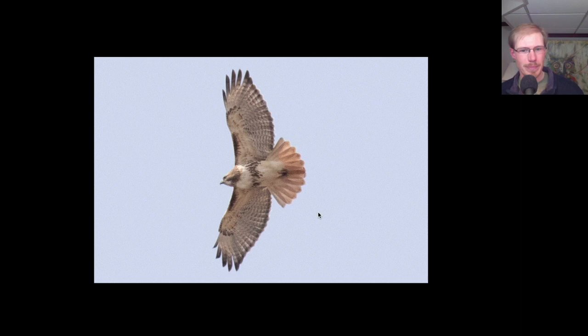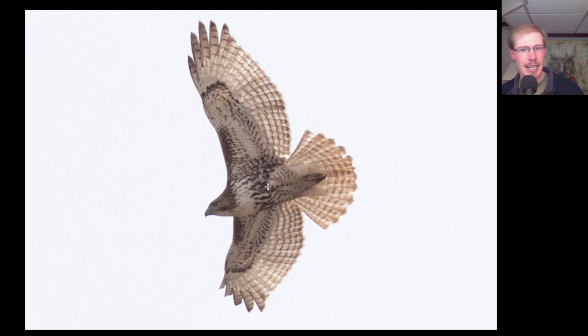Let's compare that to this bird. We still have dark patagial bars and a belly band, but this time we have no dark trailing edge to the wing and no red tail. So this is a juvenile red-tailed hawk, meaning this one was born last spring or summer.